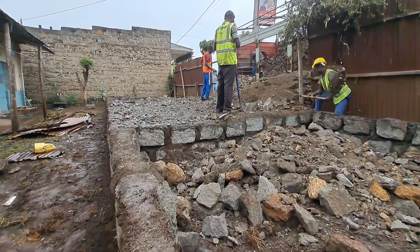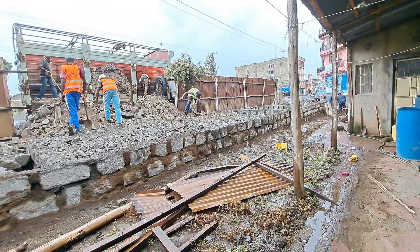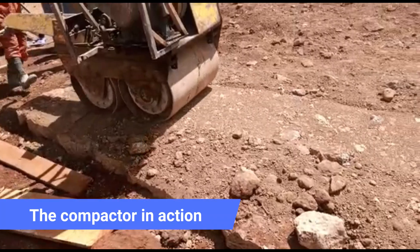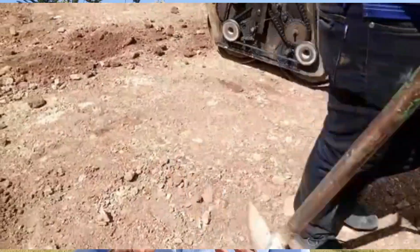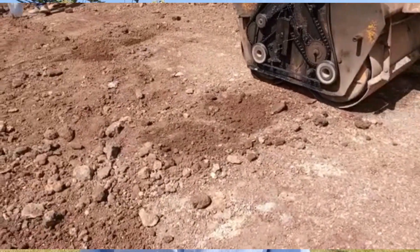The client imported hardcore aggregates which were transported on lorries. The backfilling is done to fill in the voids and provide a solid base for the concrete slab that will be poured on top. After hardcore is placed to the brim of the foundation, it is compacted using a compactor machine.